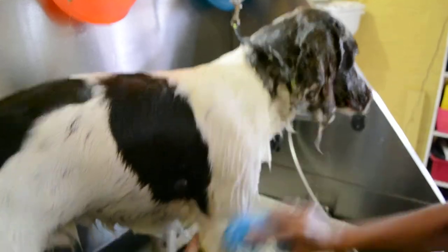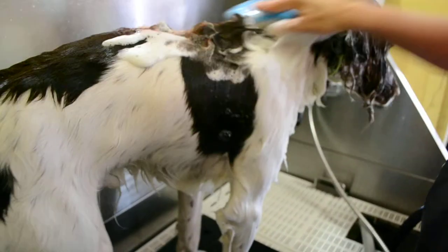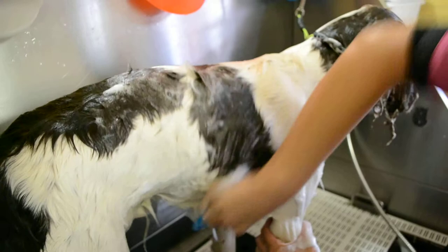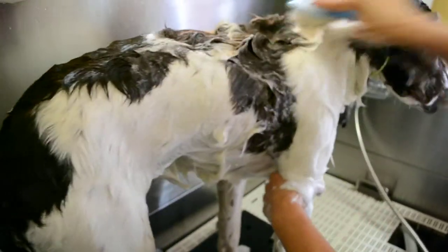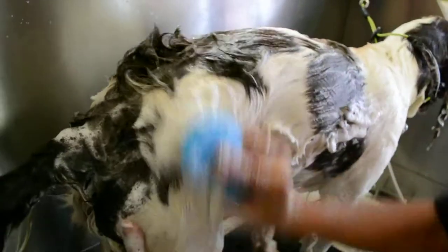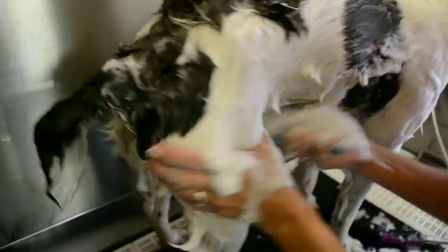And as you see, I'm going to have instant lather — instant lather — and it's scrubbing his skin clean so the air can get to it. It just makes your shampoo go so much farther. We're going to keep all of his pretty furnishings because we want him to look like the show dog he could be.